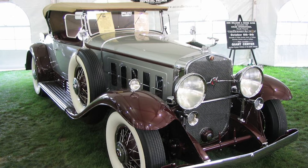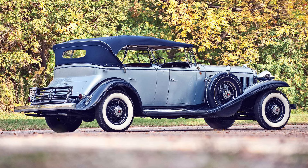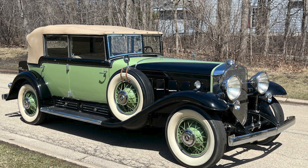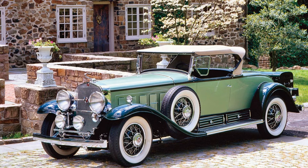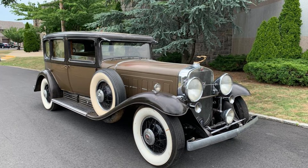The outbreak of World War II marked a hiatus in the production of luxury automobiles, including the Cadillac V16. The war effort shifted priorities, and resources were redirected to support military needs. In 1940, Cadillac ceased production of the V16, marking the end of an era. The post-war years saw a shift in consumer preferences toward more economical and compact cars, though the V16's legacy lived on as a symbol of a bygone era of extravagance and craftsmanship.